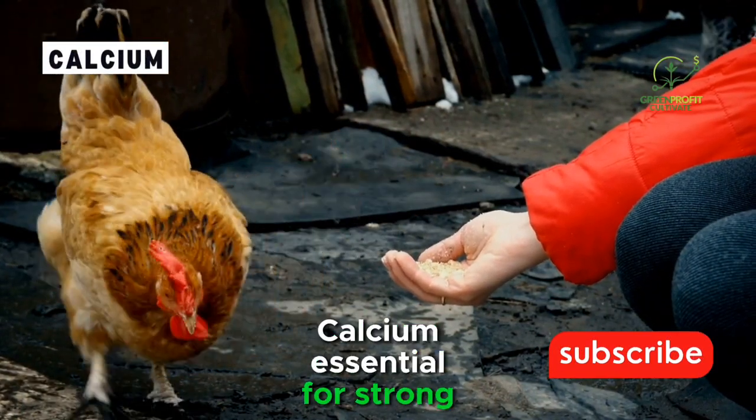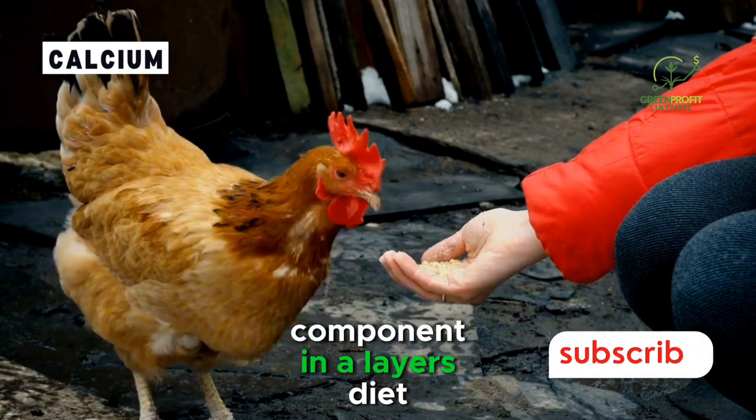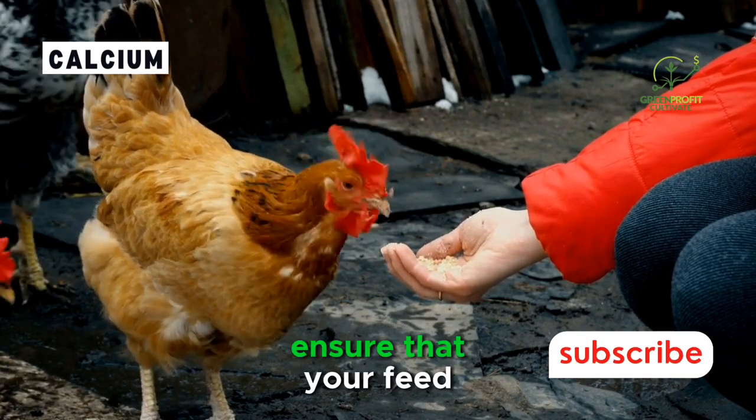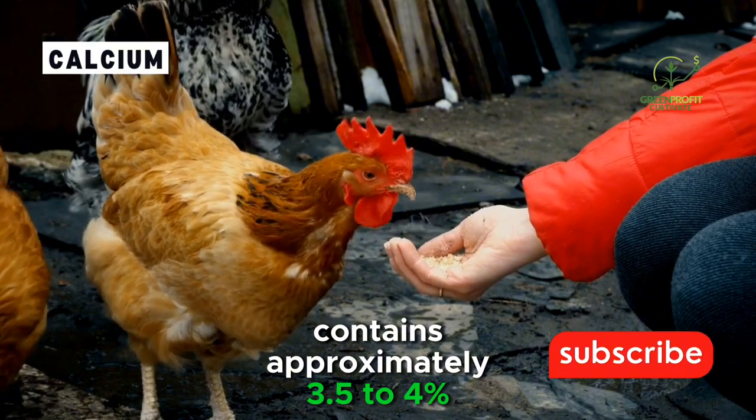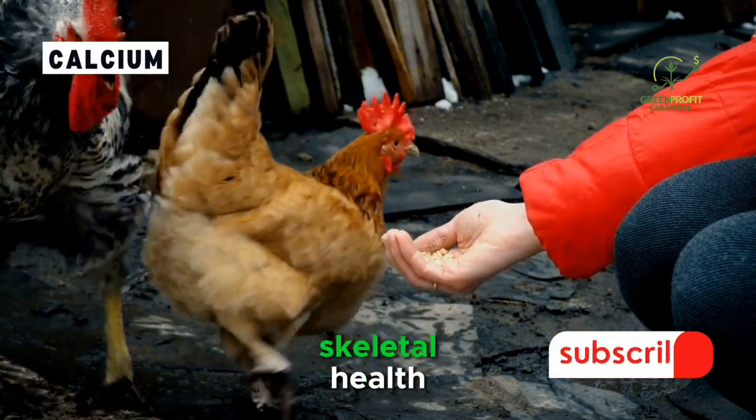Calcium. Essential for strong eggshells, calcium is a non-negotiable component in a layer's diet. Ensure that your feed contains approximately 3.5-4% calcium, supporting both eggshell integrity and the layer's skeletal health.